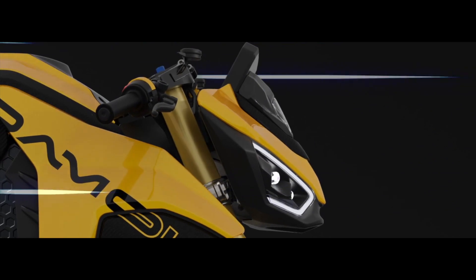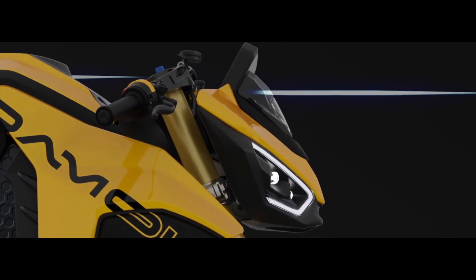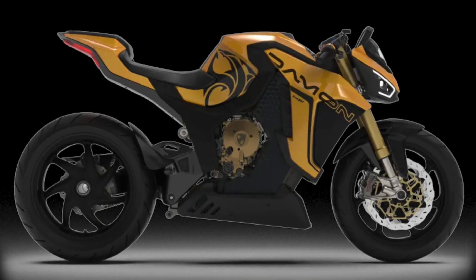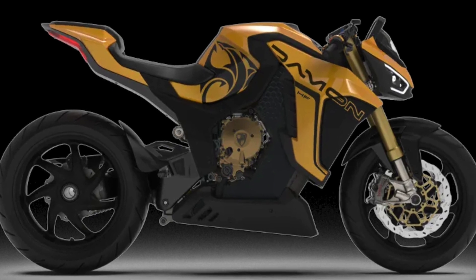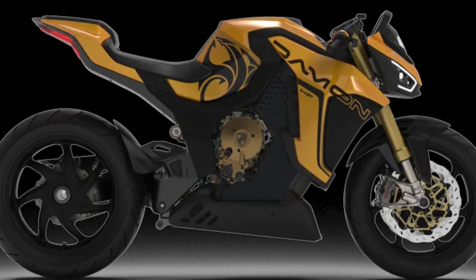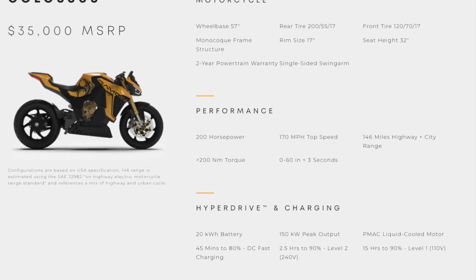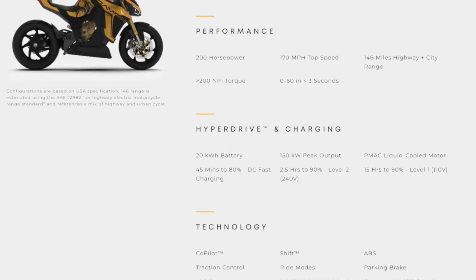The Hyperfighter maxes out at 170 mph with a combined range of 146 miles, but maintains the same 0-60 time. This slick-looking electric motorcycle has the same powertrain and battery combination as the Hypersport and the same features.